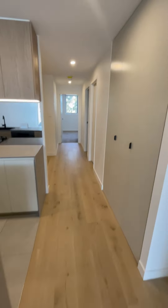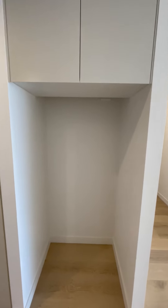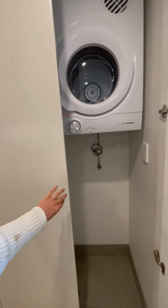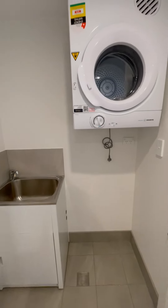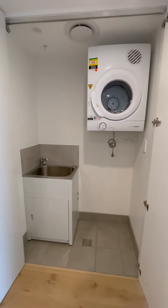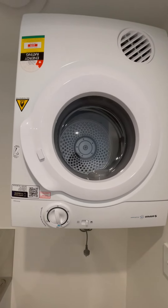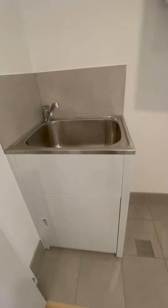Here's the hallway, which is where the refrigerator could be placed. And if we open up these doors, this is where the laundry is found, provided with a washer/dryer and a wash tub.